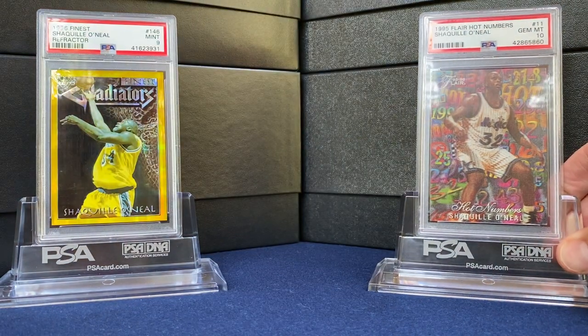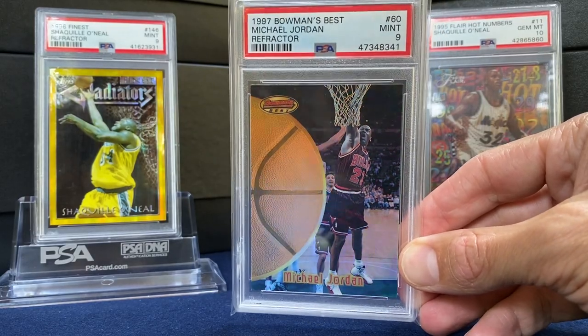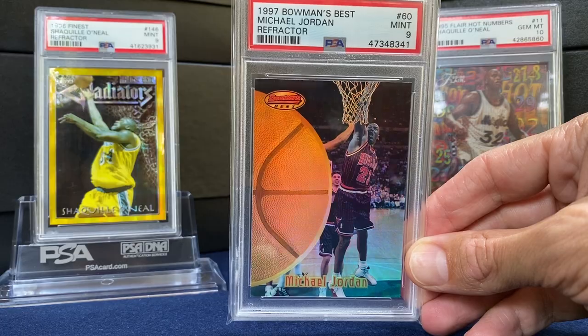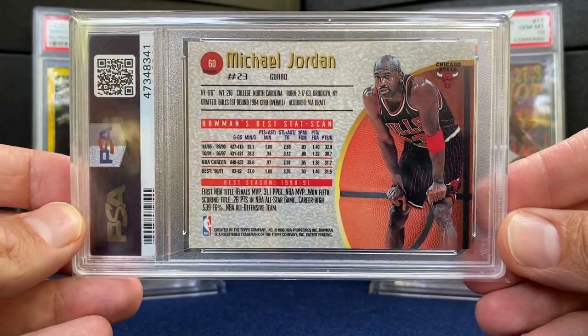Definitely looks even better in hand. Speaking of Jordan, always looking for the refractors. Great shine on the 97 Bowman's Best — wearing the black jersey. Just a fantastic card right there.